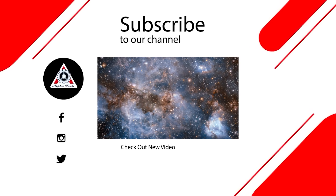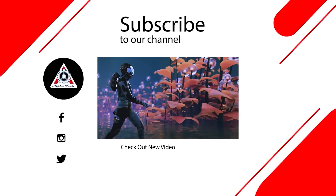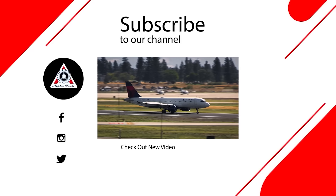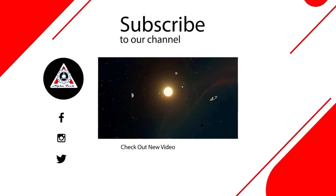That's all for today's episode. We hope you enjoyed it and learned something new. Please let us know what you think in the comment section below — your feedback is very important to us and helps us make better videos. Thank you so much for watching, and see you next time.